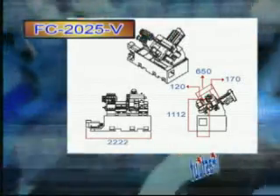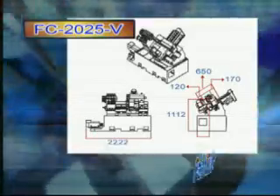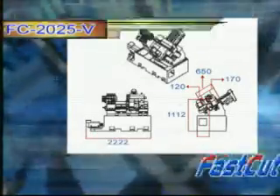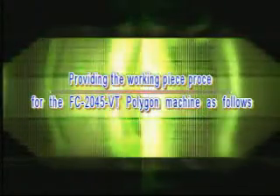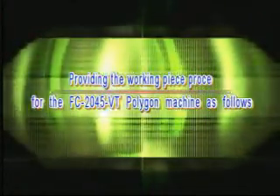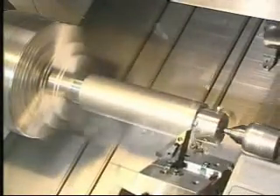Without the installed tailstock, the machine is lighter and smaller in order to lessen the occupied area. The working piece process for the FC2045 VT polygon machine includes using the tailstock cutting when the machinery parts are longer.